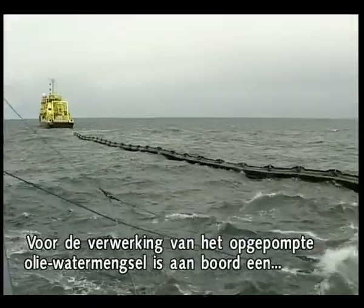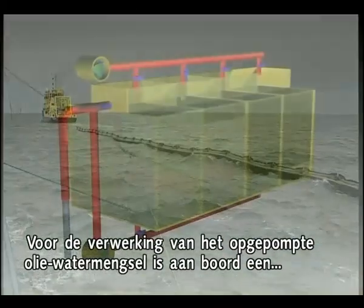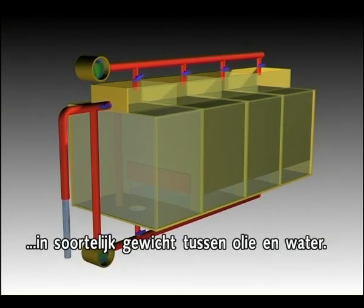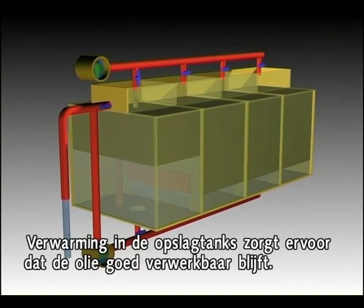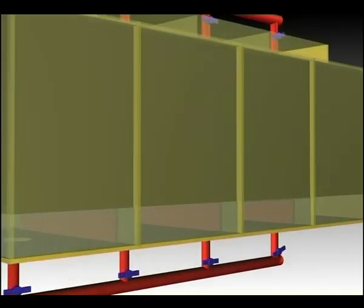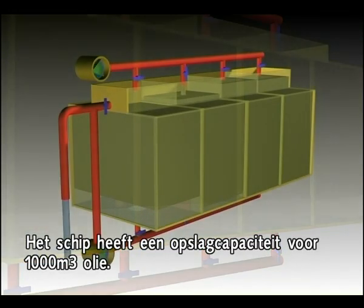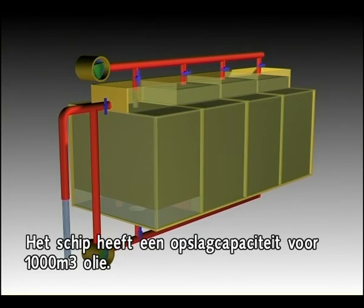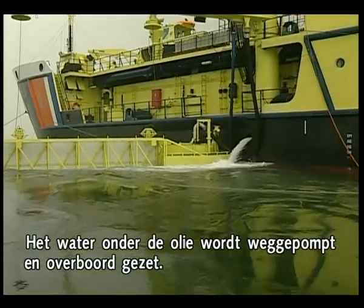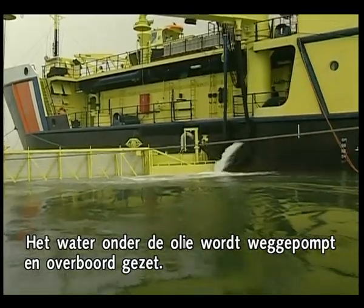A natural separation system on board the vessel processes the oil-water mixture. The principle here is the difference in specific gravity between the oil and the water. Heating on the outside of the storage tanks ensures the oil recovered remains fluid. The ARCA has an oil storage capacity of 1,000 cubic meters. The water below the oil is pumped overboard.